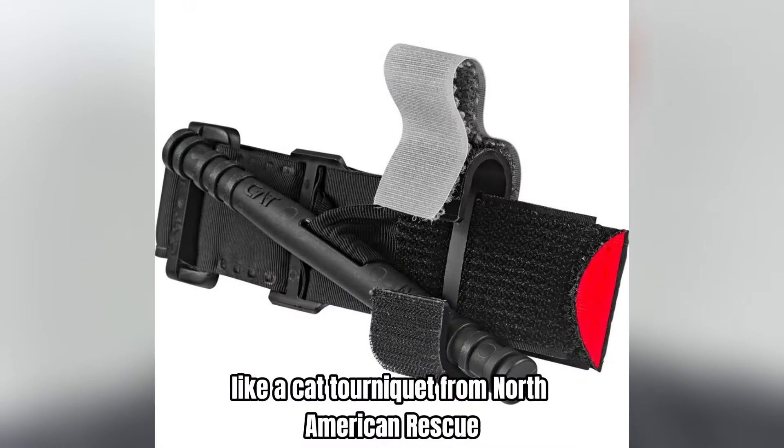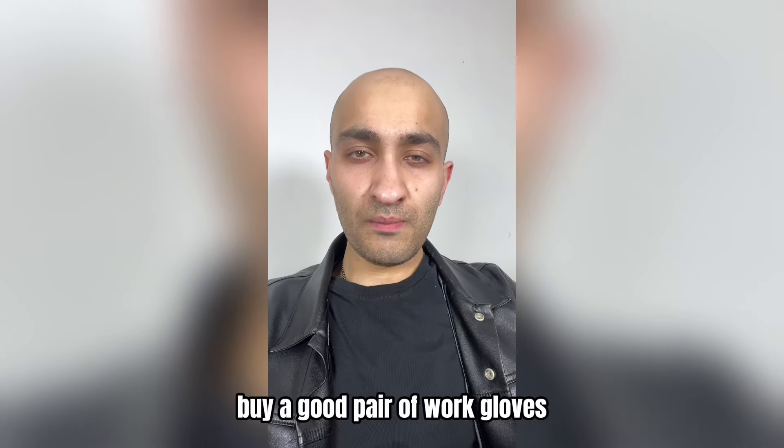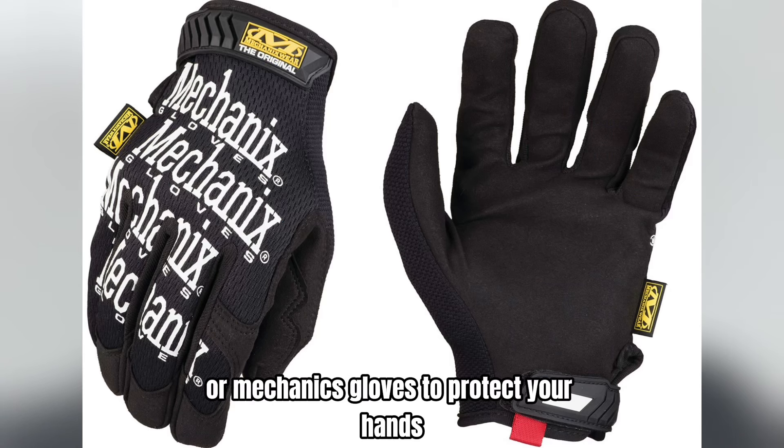Consider adding a waterproof jacket, a change of clothes, socks, and extra boots as well. When you're spending multiple days and nights outdoors the weather can be unpredictable — you could be sweating in a t-shirt during the day and it could get freezing cold at night. Make sure you have extra clothing so you can adjust to changes in weather. Also buy a good pair of work gloves or mechanics gloves to protect your hands, because you won't survive very long if your hands get injured.